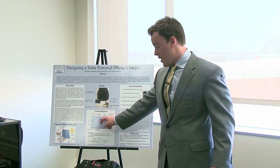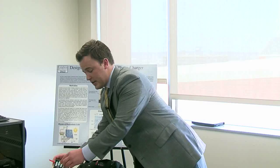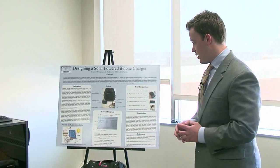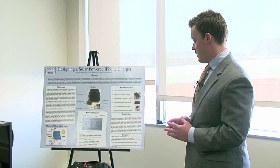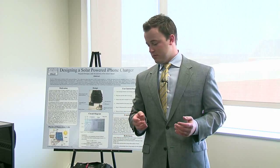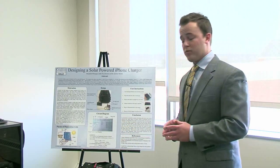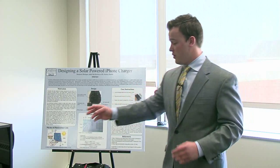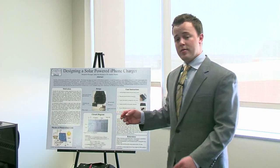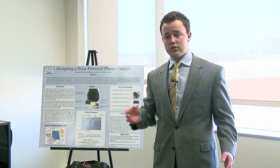We have a blocking diode in there to ensure no backflow. Then we have the three batteries, which as you can see are in a container putting the batteries in series so their voltages are added up together. From there you've got the charging circuit. Unfortunately Apple products are very sensitive for proprietary reasons — on the actual USB portion of the charging circuit you have a D-plus and D-minus, and the amount of voltage going into each of those is regulated by a charging circuit and voltage regulator.